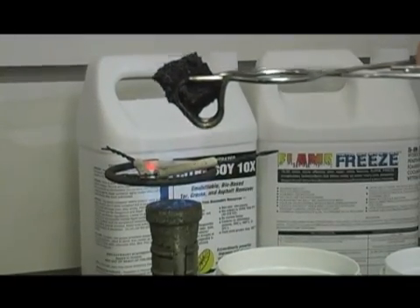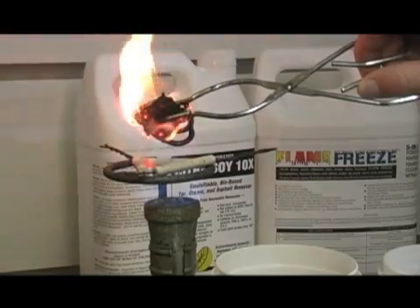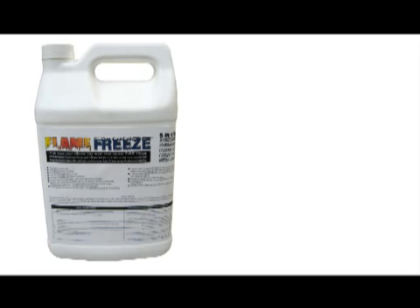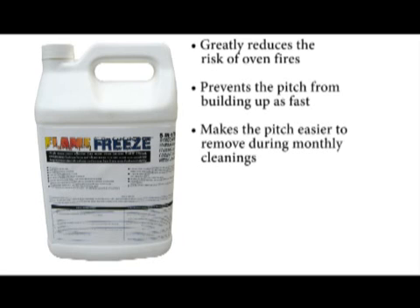Over and over again, we try to ignite this chunk of pitch, but it will only singe and smolder — it won't support a flame. When used daily, Flame Freeze will greatly reduce the risk of oven fires caused by pitch buildup on heat exchanger surfaces. It also has another advantage in that it prevents the pitch from building up as fast and makes the pitch easier to remove during monthly cleanings.